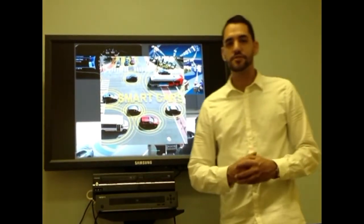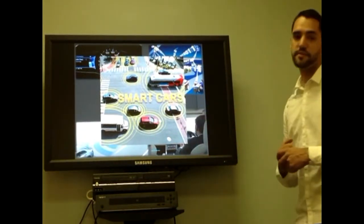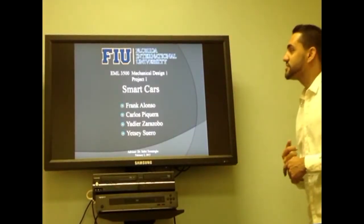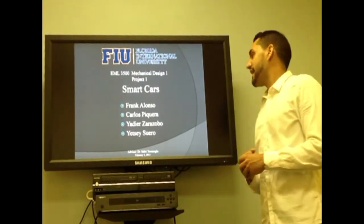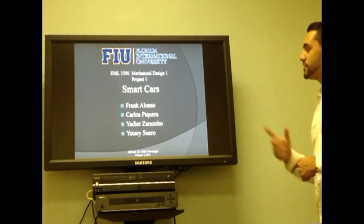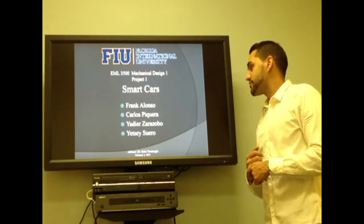Hello and welcome to our presentation about smart cars of the future and some of the technologies that are being applied today. This presentation is for Mechanical Design One class. We are Group B, composed of four members: Fran Alonso, myself Carlos Piquera, Yadiel Zaragoza, and Yacier Suero.